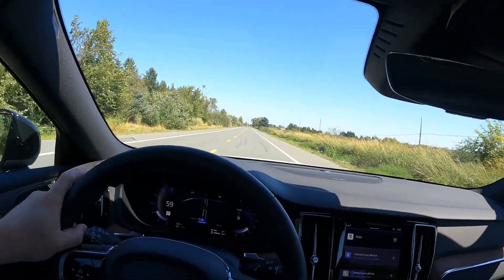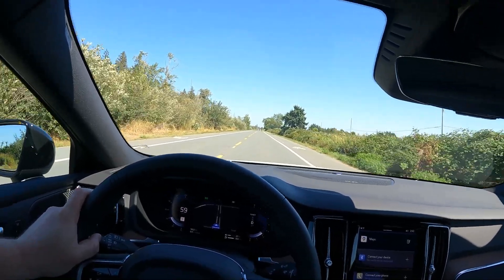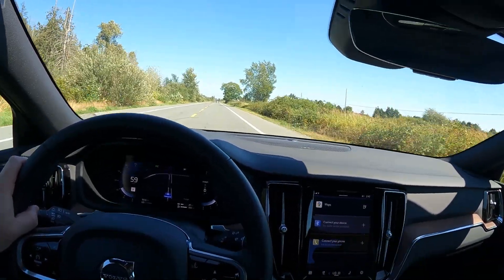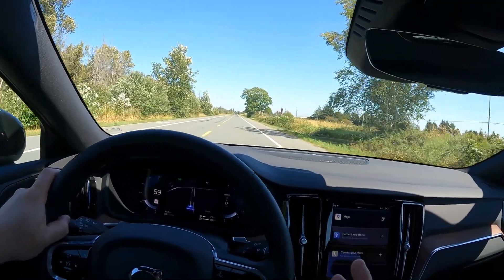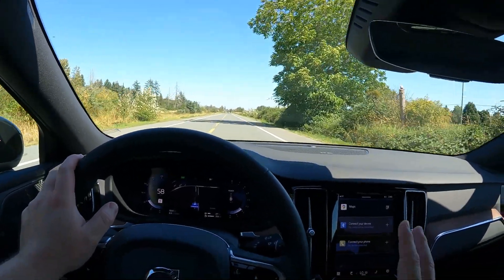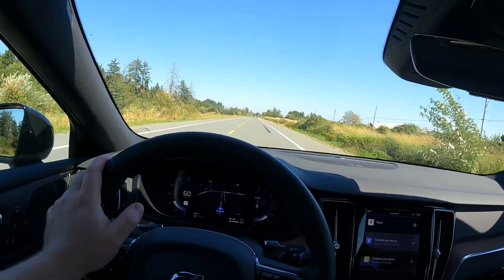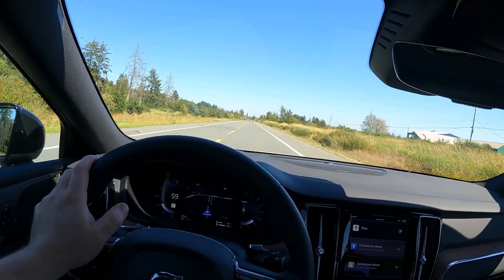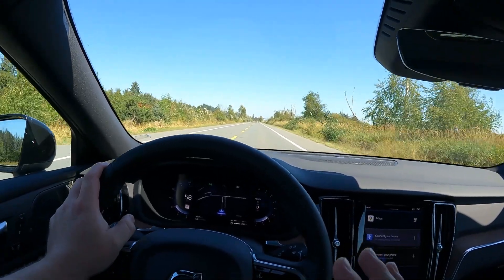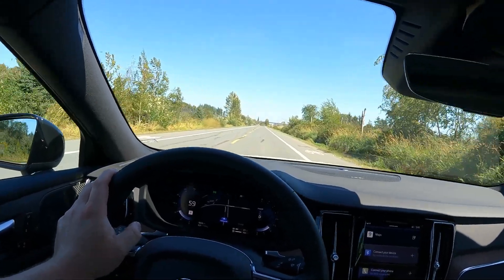If you were to go German with something like this, you're looking at way more money, and I'm not sure you're going to get more power or a better driving experience. You get a fancier interior, admittedly. The Scandinavians keep it simple, but I like that personally. Some current Mercedes interiors are just neon light shows — like going to the disco. This, for me, works great. And it's good value — it's a Volvo, it'll last a long time.